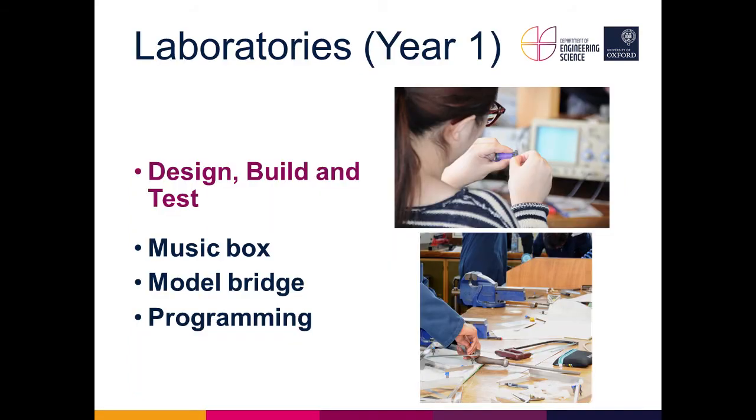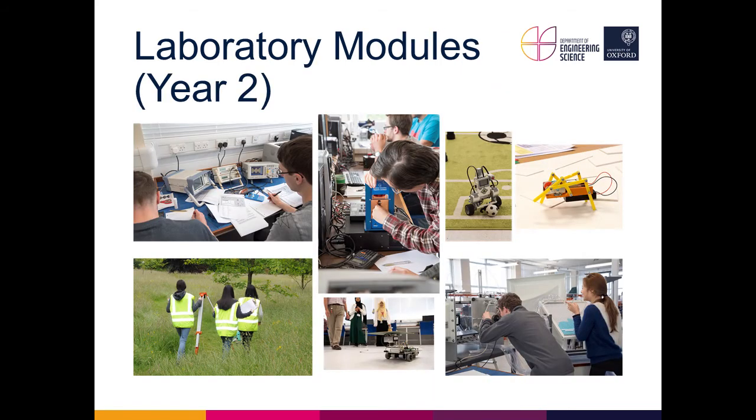First-year laboratories are designed around the idea of 'design, build and test': students must design something, build it, and then test it to verify it meets the specification. For example, students construct bridges to span a certain distance and carry a certain load, then test them to destruction. They also build a radio and complete a programming course, learning basic MATLAB to solve a particular problem and design something they must demonstrate works.